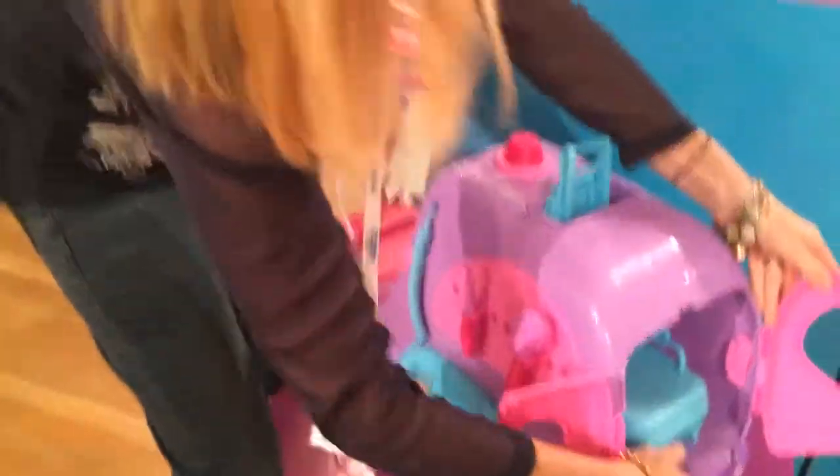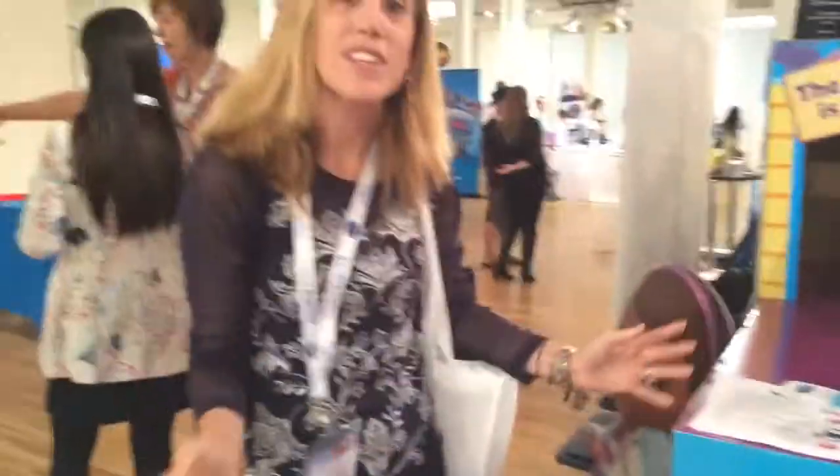So this is awesome — $49.99, it's available everywhere. This is the Doc McStuffins Get Better Mobile.